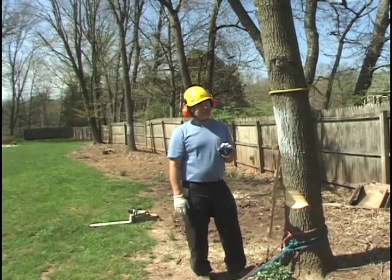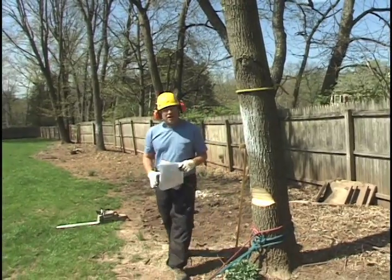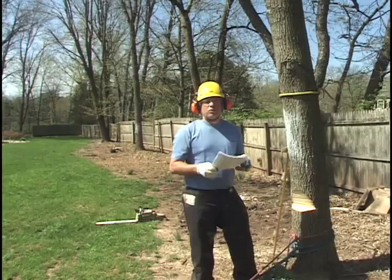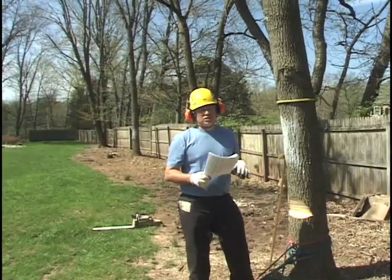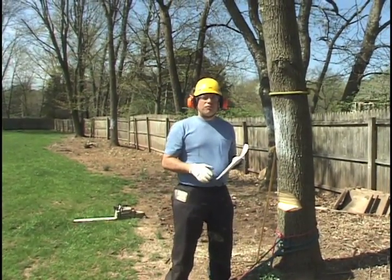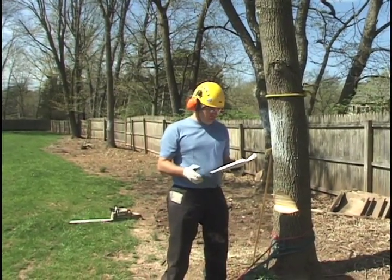However, that's not necessarily the case. There's actually been some debate on that matter, and I want to read to you a quote from a paper that looked at the exact same issue: can the direction of fall be steered with the back cut? It was published by the Prairie Chapter of the ISA in their Prairie Arborist newsletter, from the winter of 2005.